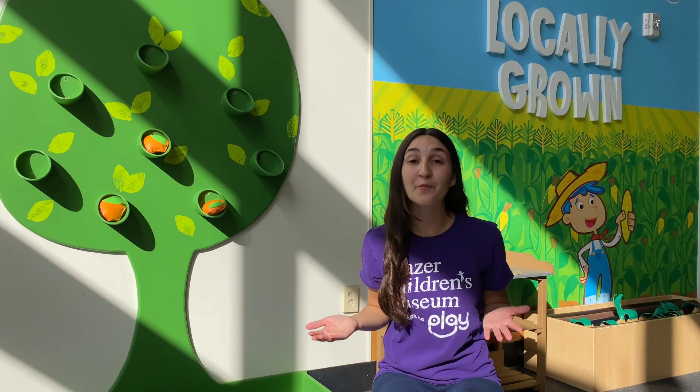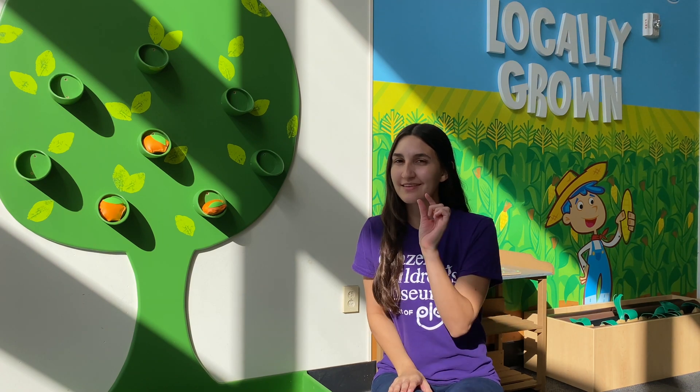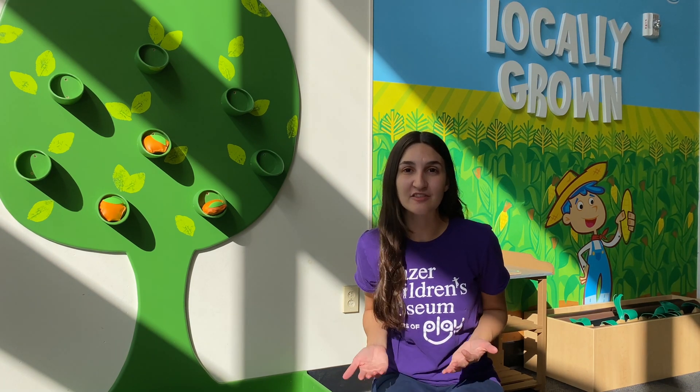Hi friends, my name is Ashley and welcome to GCM at Home. Have you noticed it started to get a little cold outside and the leaves are starting to change color?